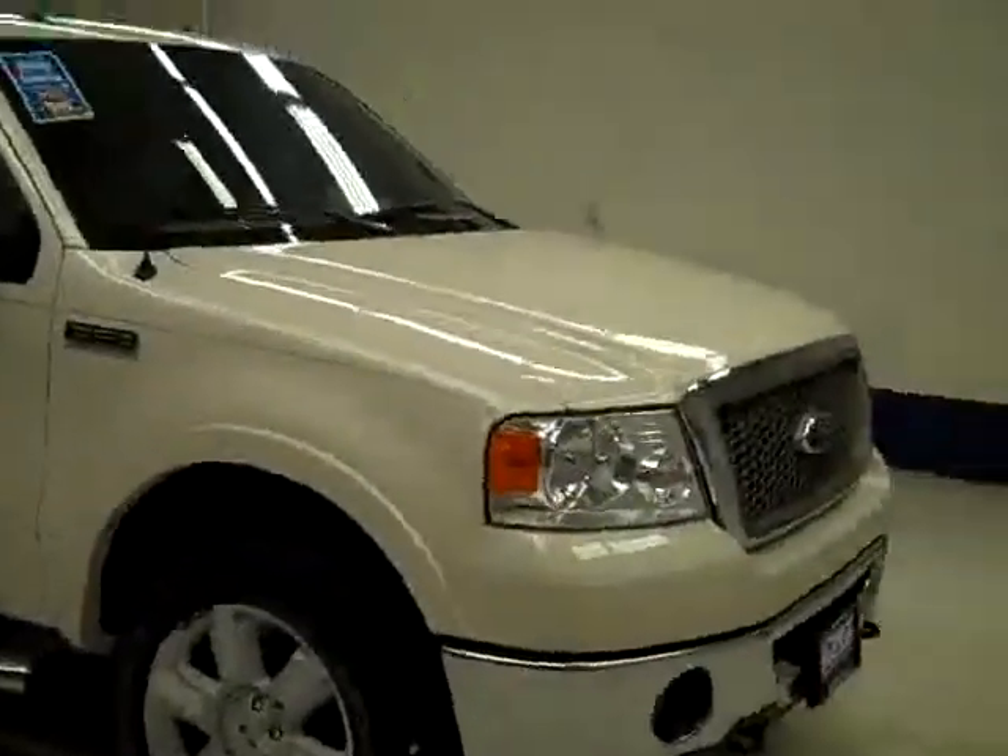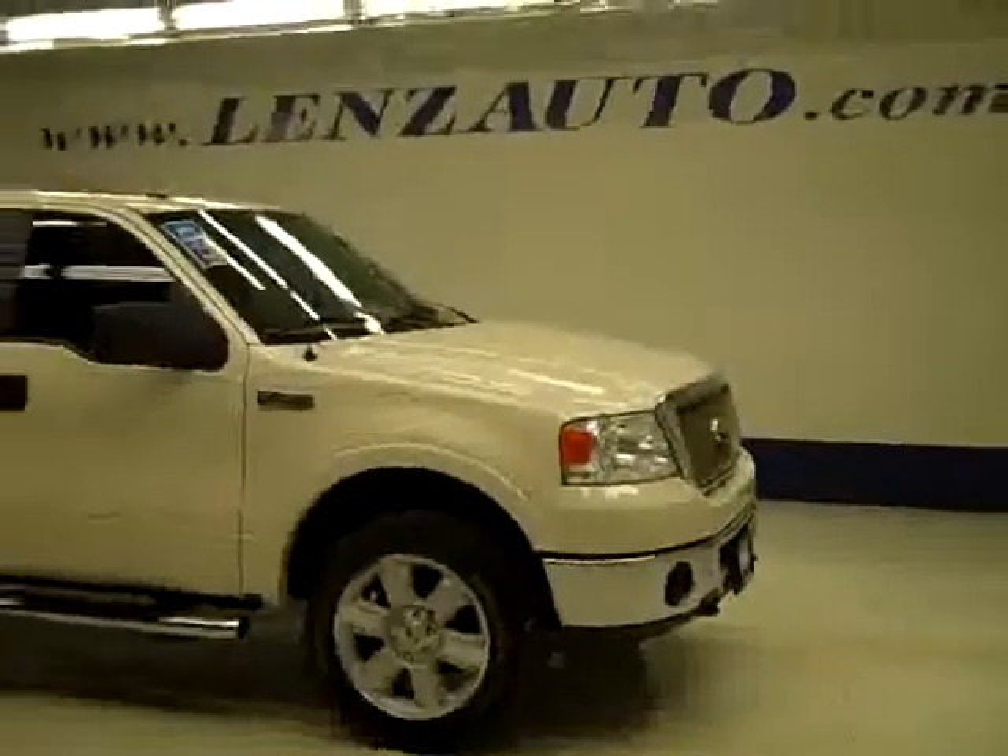The rearview mirrors are signal mirrors. Under the hood, it's a nice clean engine bay, running very smoothly. If you'd like to see more pictures along with the full description, or to take a look at one of our other more than 400 trucks and SUVs, visit lensauto.com.